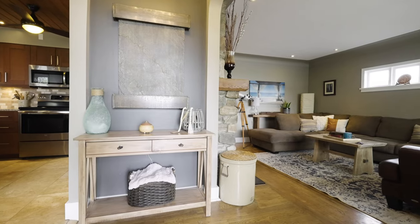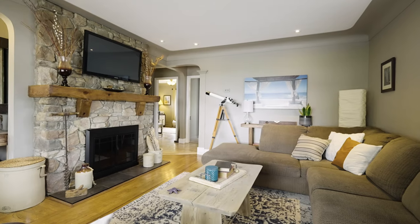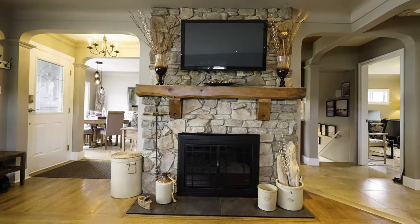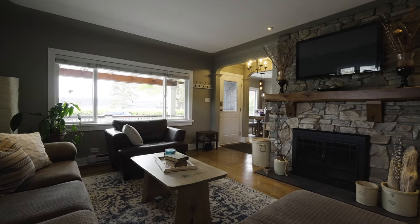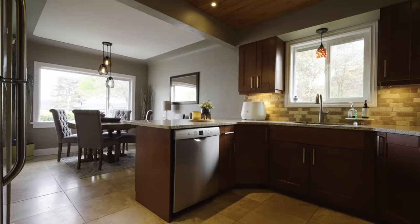As you enter, you will notice the beautiful original white oak floors, coved ceilings, neutral paint palette, and faux rock fireplace that adds to the tasteful updating throughout.